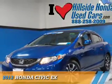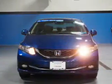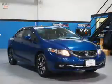Presenting the 2013 Honda Civic. It's powered by front-wheel drive, a 1.8-liter four-cylinder engine, and a five-speed automatic transmission.